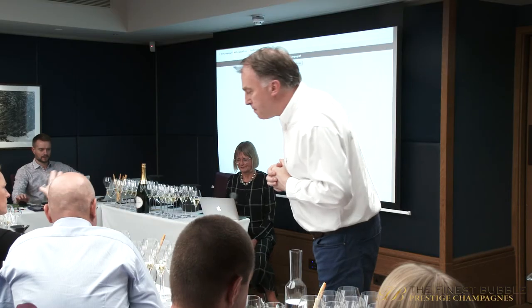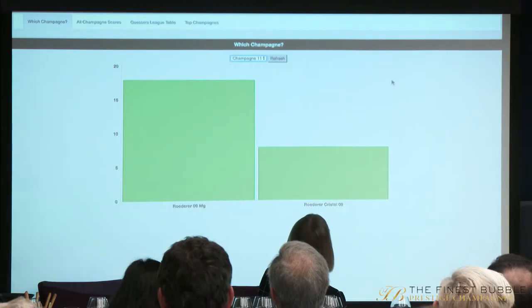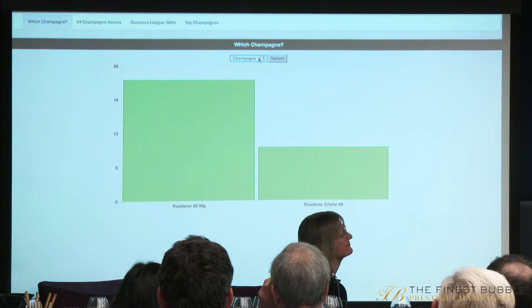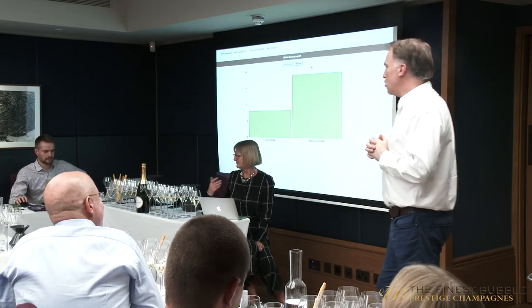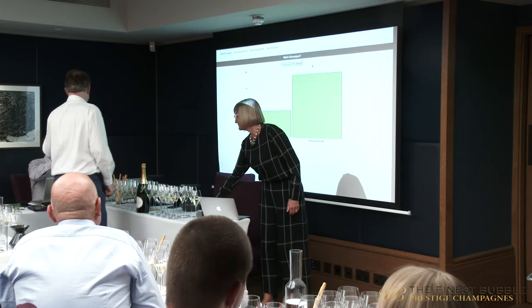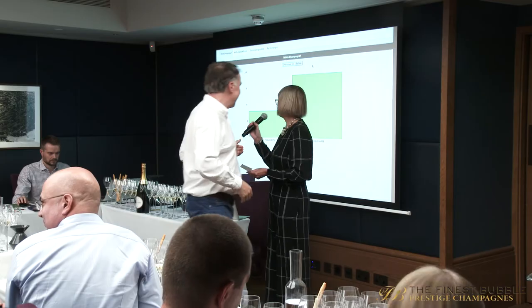So champagne number 11 is... everyone thinks it's the vintage. Agreed — and as ever, you're right. So wine 11 is the magnum of the 2009 vintage, and wine 12 is the Cristal 2009.